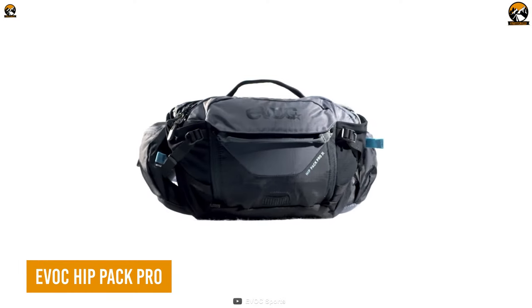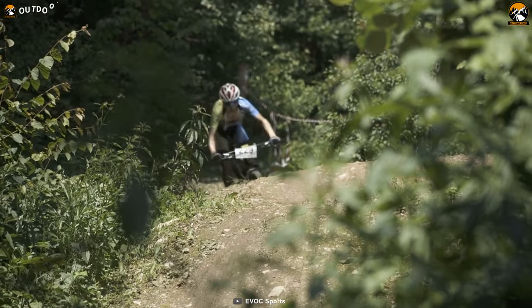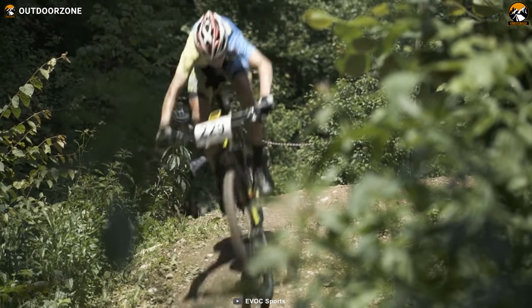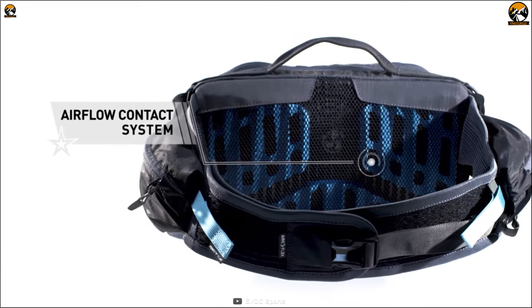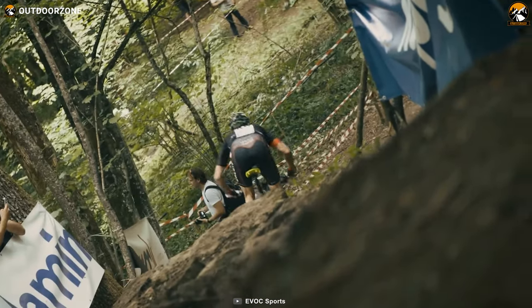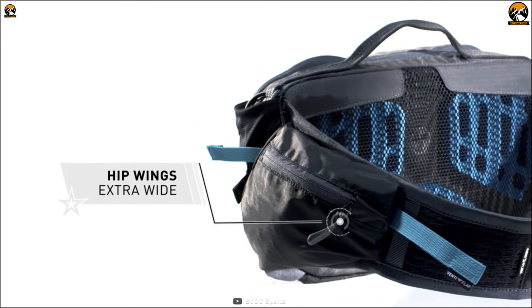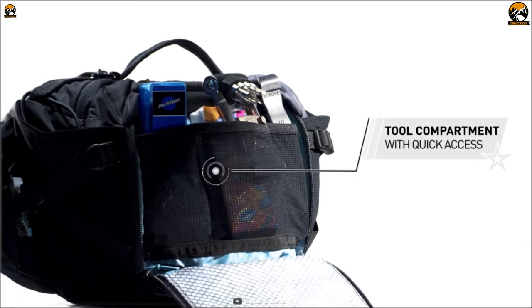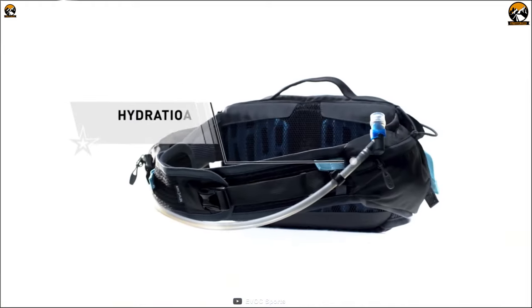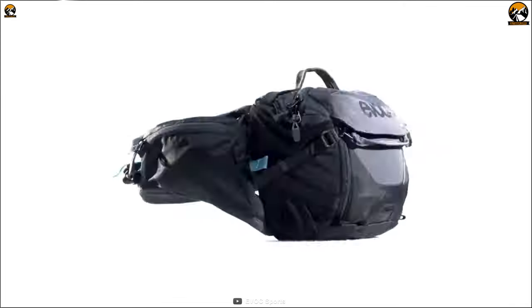A hip pack like the EVOC Hip Pack Pro is essential on the go, as the rider will constantly demand water for energy. Its airflow contact system keeps it well attached to the rider without compromising breathability. Extra pouches are included on the side wings to keep utility items organized, while the tool compartment is separated to keep the tools within reach. Most importantly, it's hydration system ready so that the rider always gets proper water flow on demand.